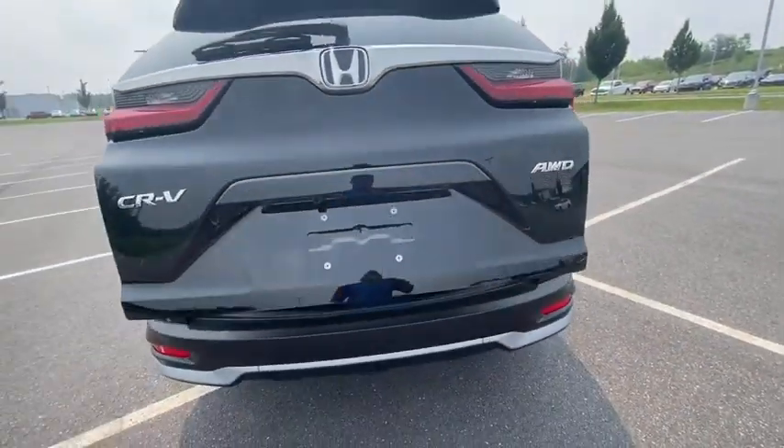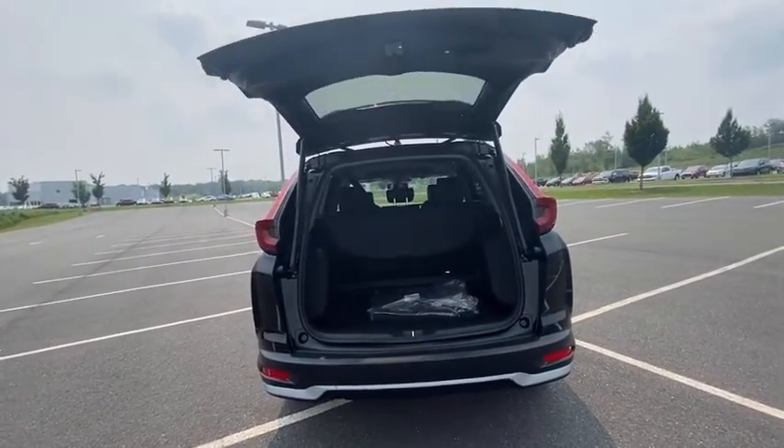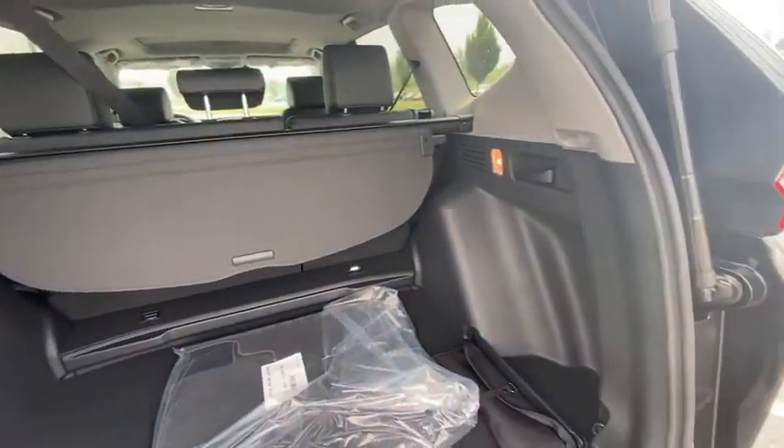Electronic stability control, security system, trip computer, power windows, brake assist, tachometer, and panic alarm. A vehicle like this doesn't come along every day — come in and get it before someone else does.